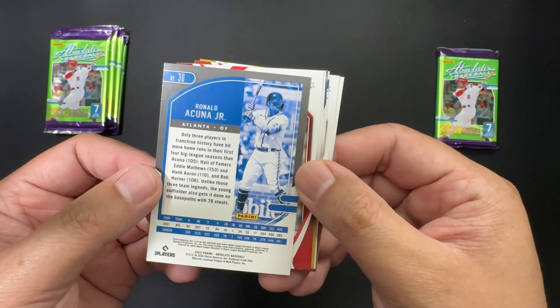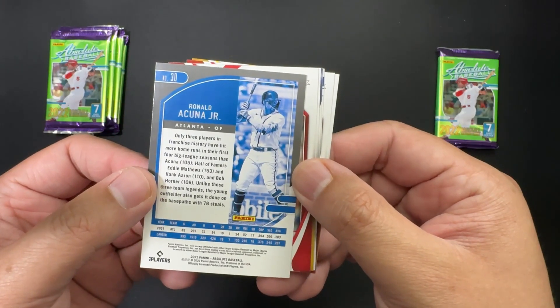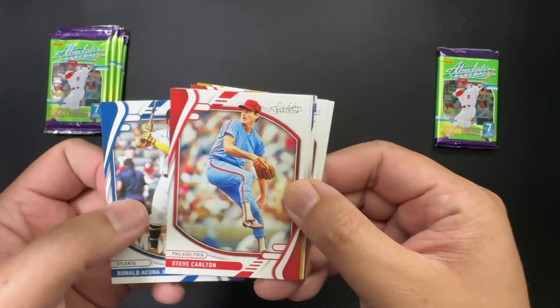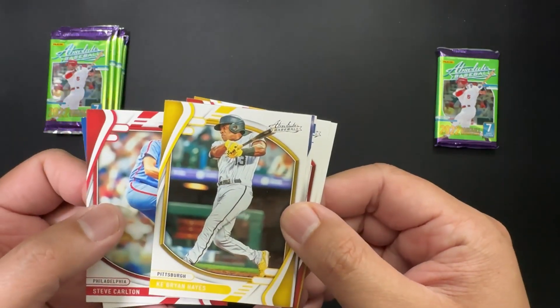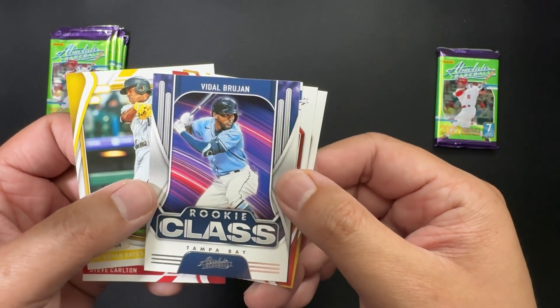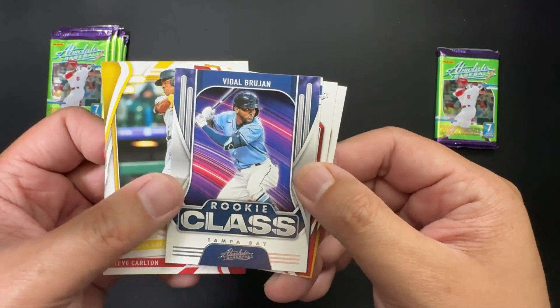We got Atlanta — Ronald Acuña Jr., one of the better players. You can check out the back here, number 30. Very cool.